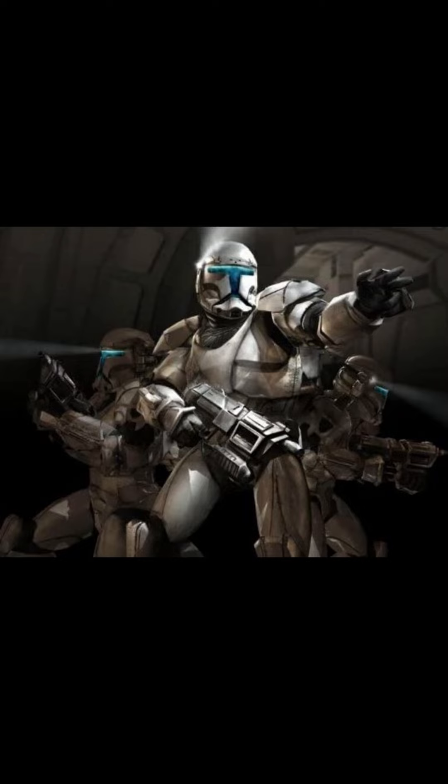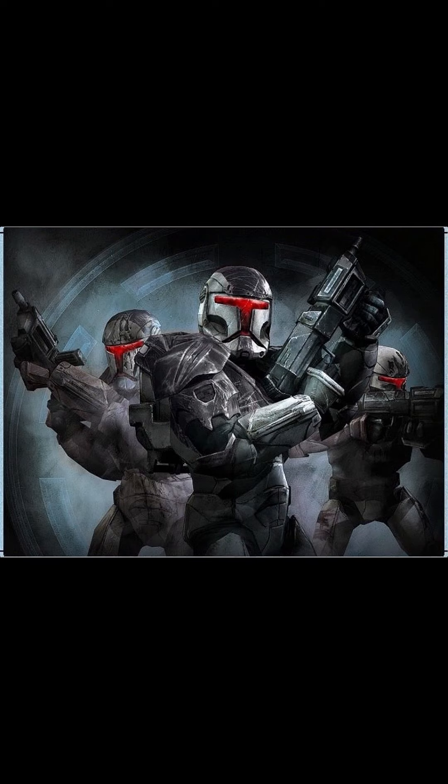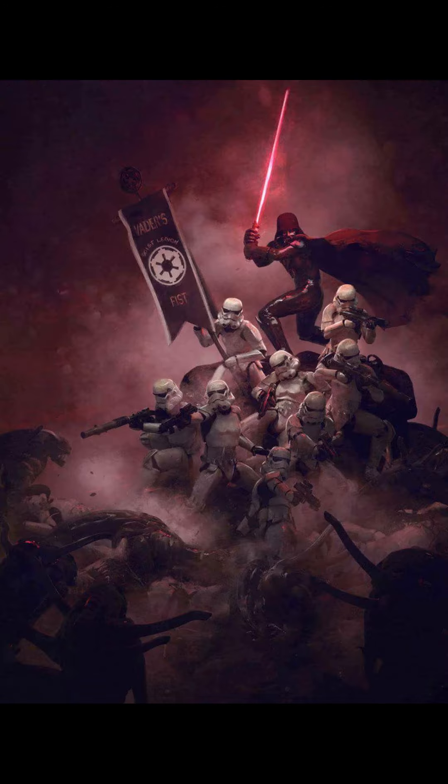As the Republic ended and the new Empire took its place, Republic commandos were turned into Imperial commandos and put under the command of the 501st Legion, under the direct command of Lord Vader.